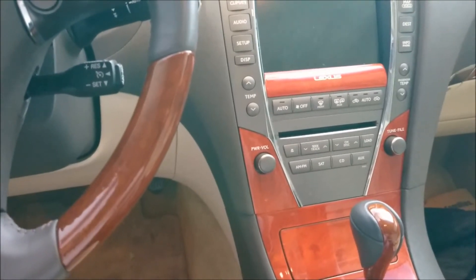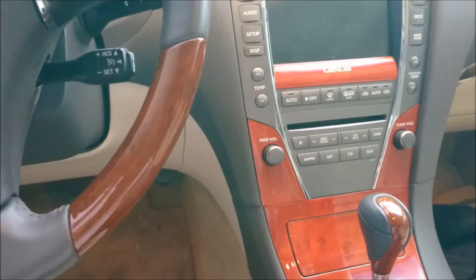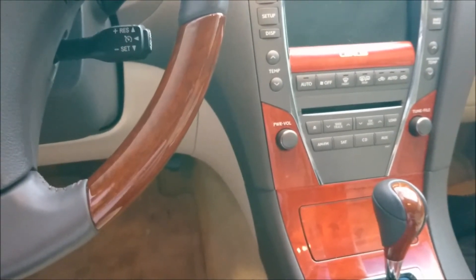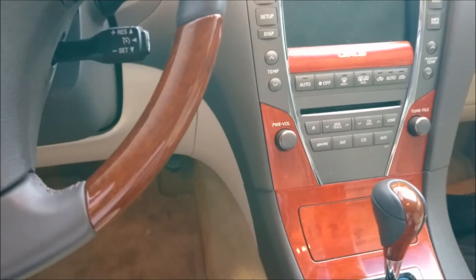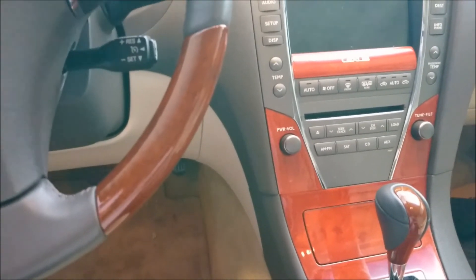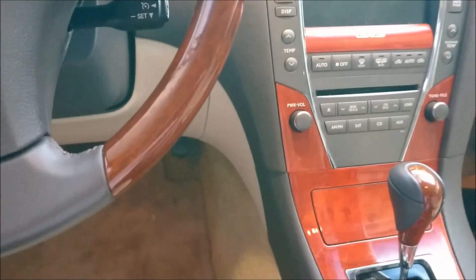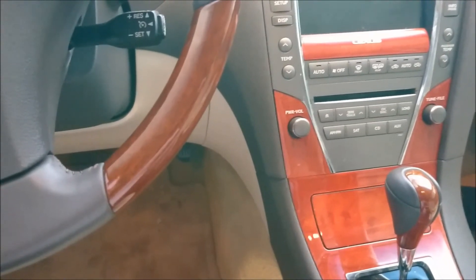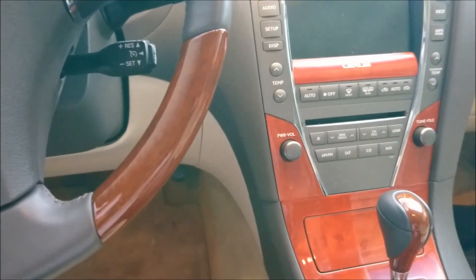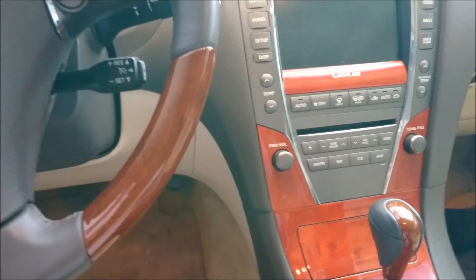If the windshield wasn't properly sealed, you'll get water inside. My brother purchased a certified car with a warranty and six months later found water inside — it turned out the windshield had been replaced and wasn't sealed properly. So look at every little detail. Last thing: test drive it. Warm it up, see if the car overheats, check if the air conditioning works. If you have questions, ask me. Don't forget to subscribe and click the bell.